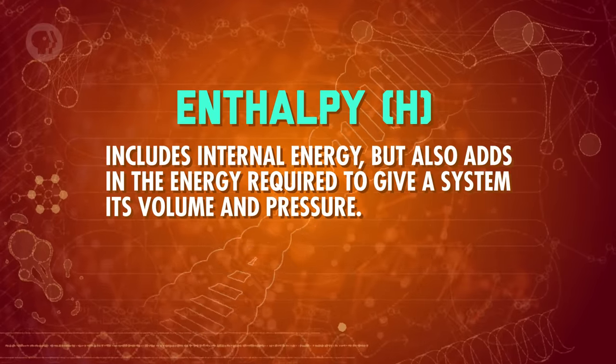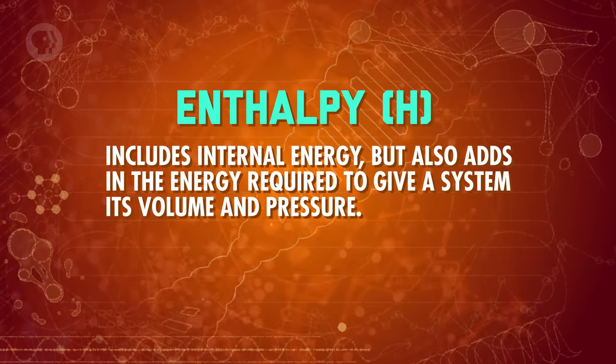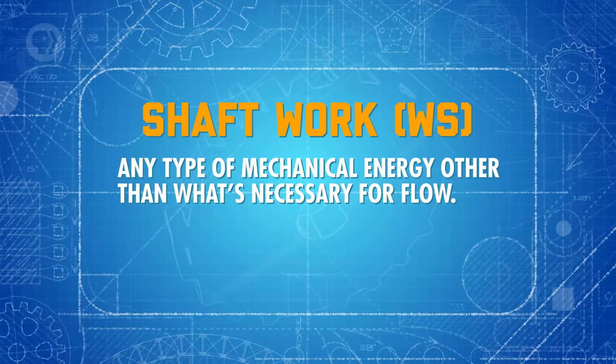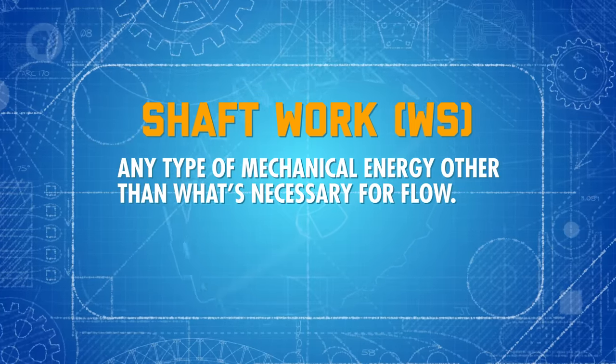Enthalpy includes internal energy, but also adds in the energy required to give a system its volume and pressure. For an open system, you'll also want to refine what you mean by work — you'll want to focus on shaft work, which is basically any type of mechanical energy other than what's necessary for flow.